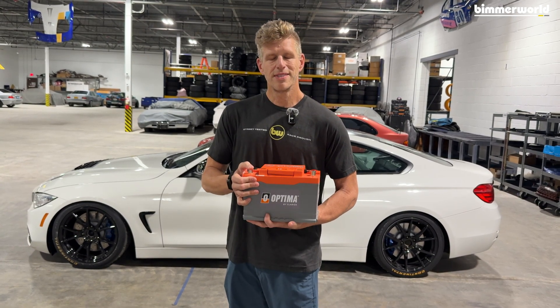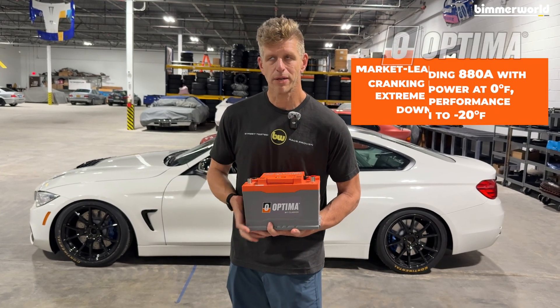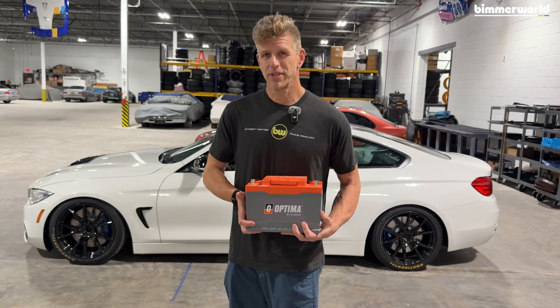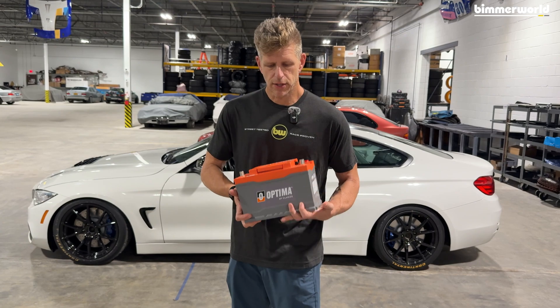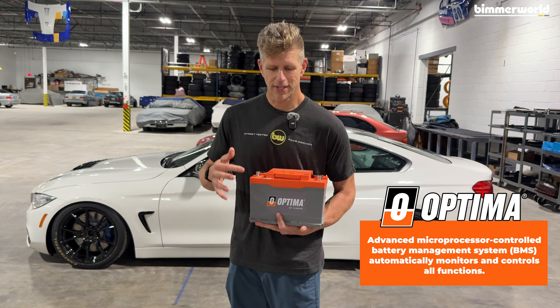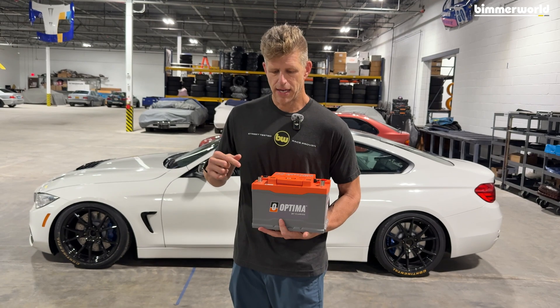It's extremely robust — 880 cold cranking amps. It can actually do what it's rated to do, plus more, versus some of the other stuff that we've melted trying to crank a car. The controller in this, the BMS, is hugely developed and super smart. The electronics inside this battery — we've cracked the case before — it's impressive.